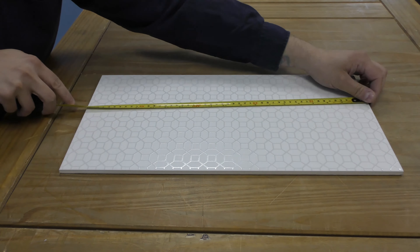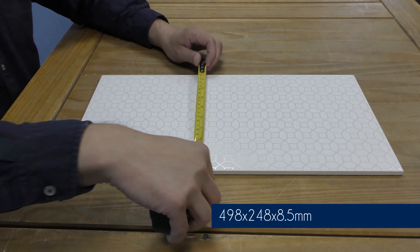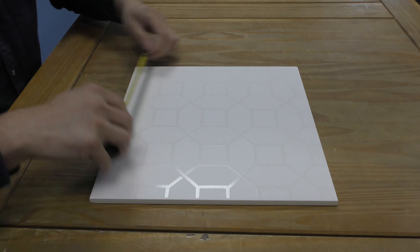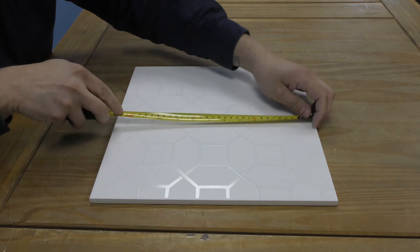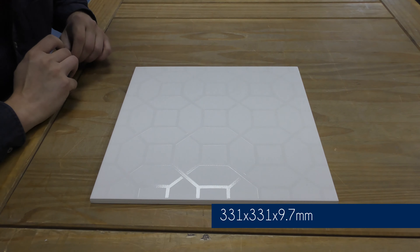The Maurice wall tiles measure 498mm by 248mm and they're 8.5mm thick. And the floor tiles measure 331mm by 331mm and these ones are 9.7mm thick.